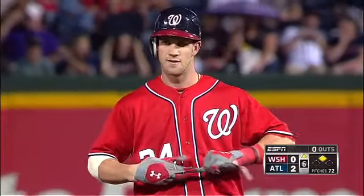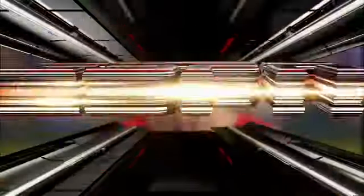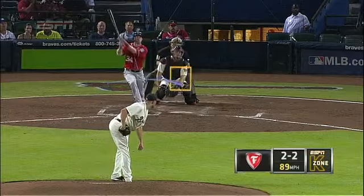They stay away pitch after pitch, try to come in, leave it over the middle of the plate and he blasts it for a double. K-Zone sponsored by Firestone right here, and they are trying to come in — you see David Ross all the way in there.